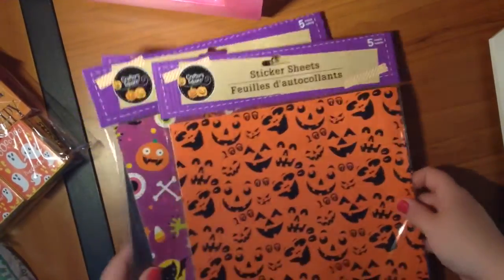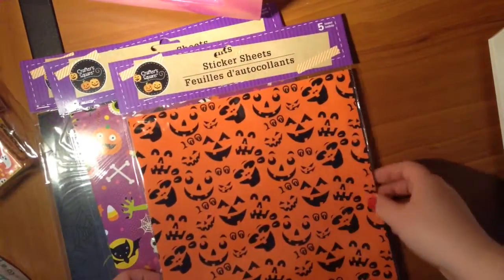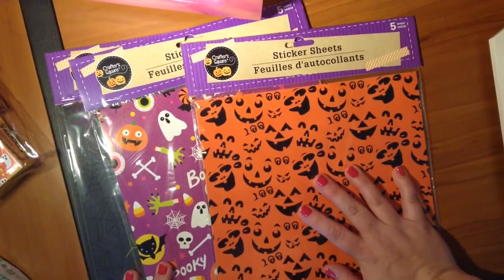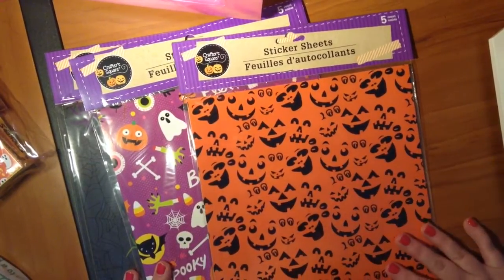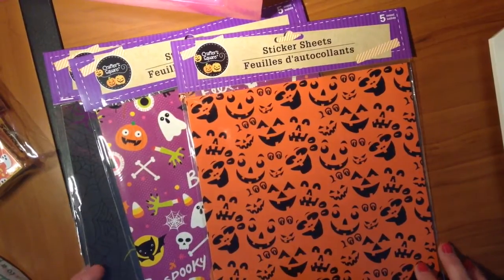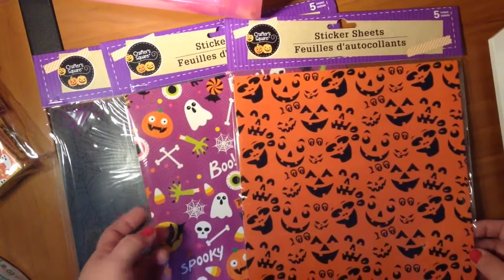They also had full sticker sheet paper. I got three different ones — each one is five sheets. I thought these would also be good for covers. I'll probably put these on my shop if I do make them into covers, for just a few dollars. The cover I have on my shop now is just five bucks. I'm not going to charge a whole lot — they don't take too much work at all.